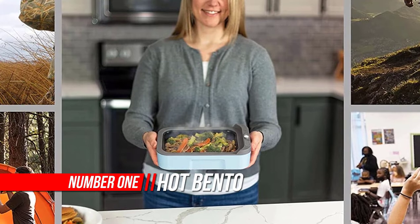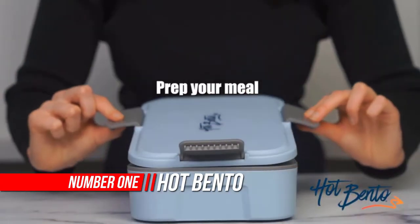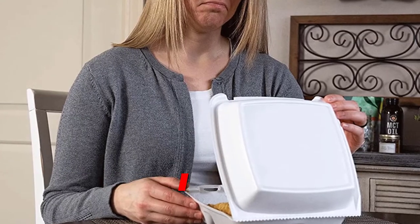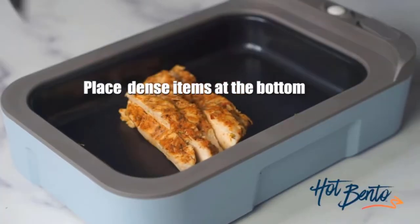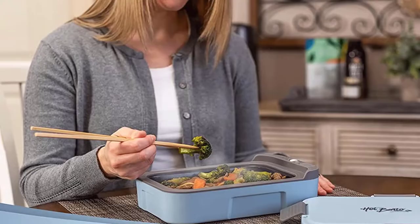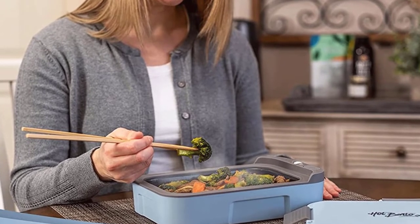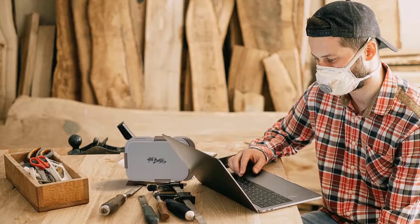Number one: Hot Bento Self-Heated Lunch Box. Take Hot Bento to work, school, outdoor recreation, or travel and enjoy a delicious heated meal on the go. Hot Bento applies recent developments in battery technology to improve the efficiency and speed of meal prep. Our proprietary lithium battery pack is rechargeable, safe, and offers unparalleled on-demand convenience.